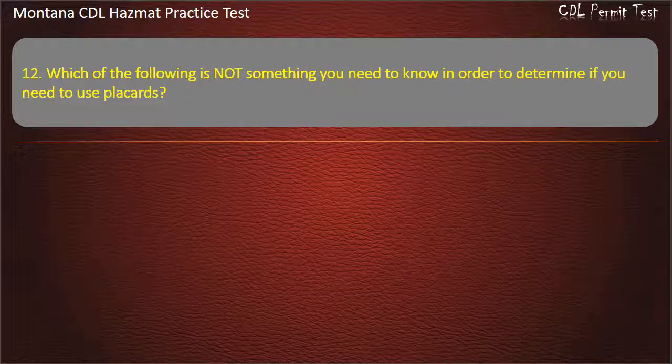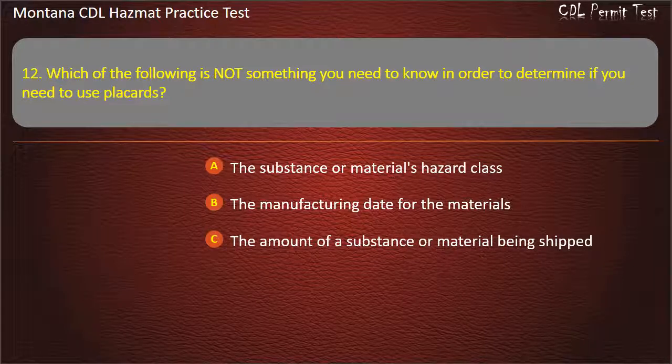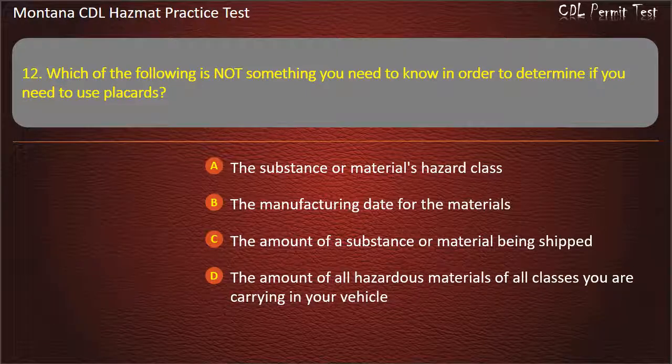Question 12. Which of the following is not something you need to know in order to determine if you need to use placards? The substance or material's hazard class; the manufacturing date for the materials; the amount of a substance or material being shipped; or the amount of all hazardous materials of all classes you are carrying in your vehicle. Answer: The manufacturing date for the materials.